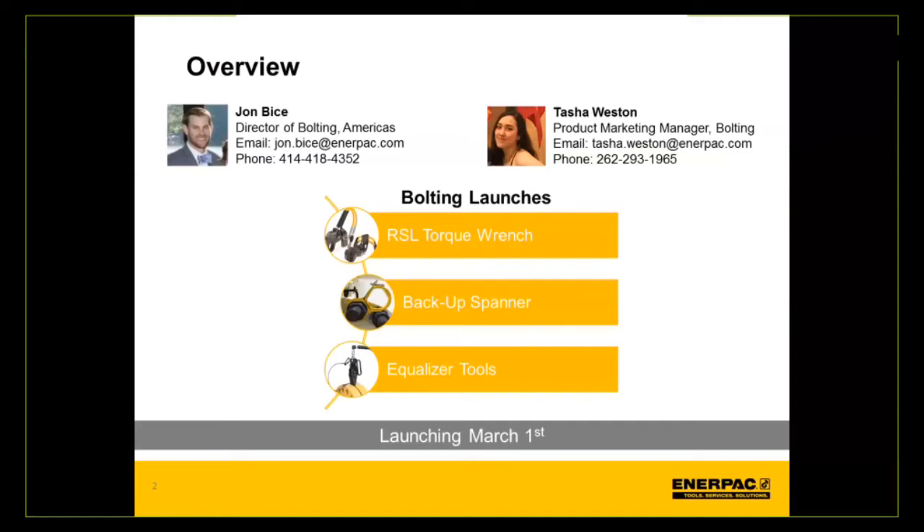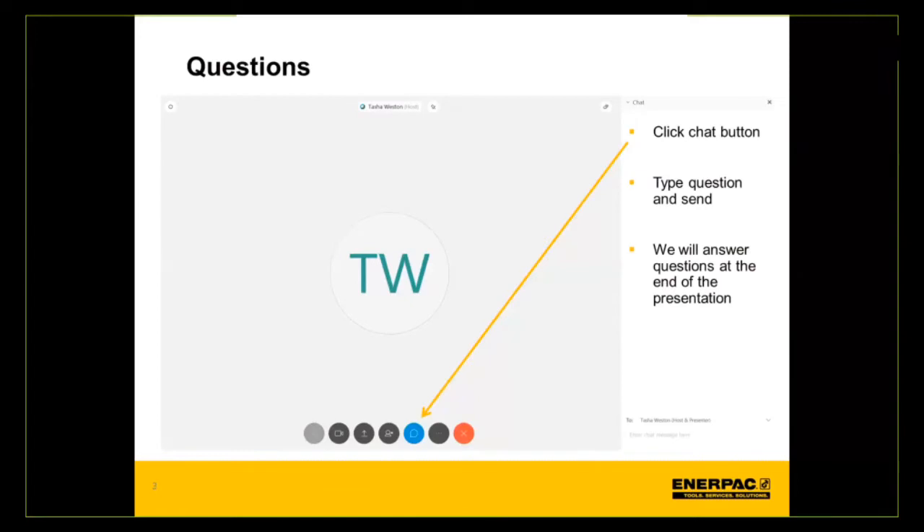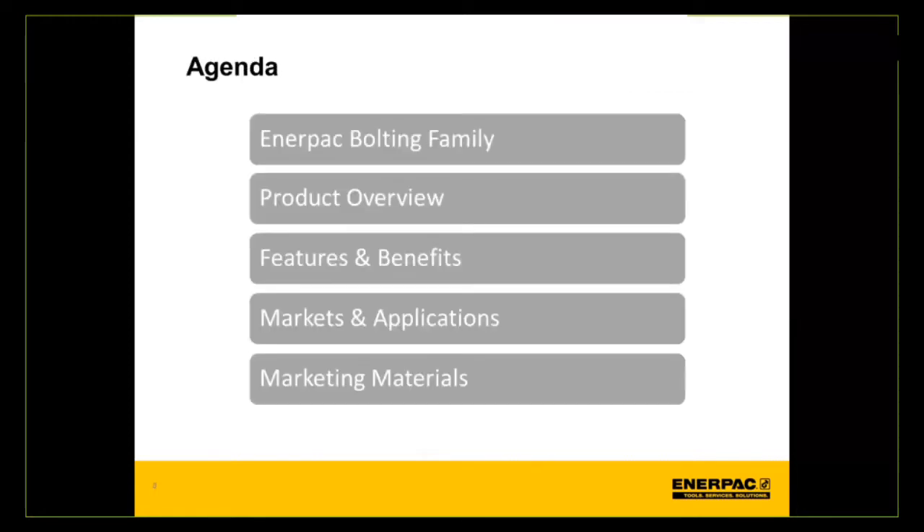Today we will cover three Bolting launches: the RSL torque wrenches, the backup spanner, and Equalizer tools. These launches are coming up for March 1st. Today's agenda will cover the Enerpac Bolting family overview, product overviews for each launch, their features and benefits, applicable markets and applications, and the marketing materials that will be available at launch.